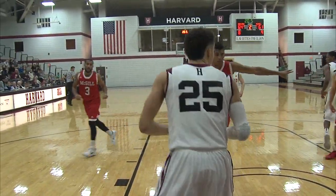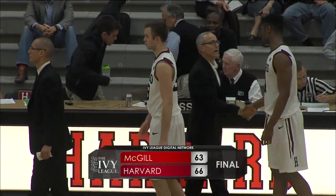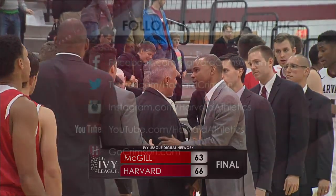And now Dufour makes it a one-point game. McGill — a very good Canadian team coming in and giving Tommy Amaker a good opportunity to see his team handle a close situation.